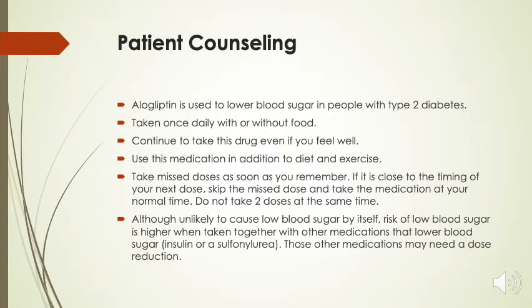Take missed doses as soon as you remember. However, if it's close to the timing of your next dose, skip the missed dose and take the medication at your normal time. Do not take two doses at the same time.